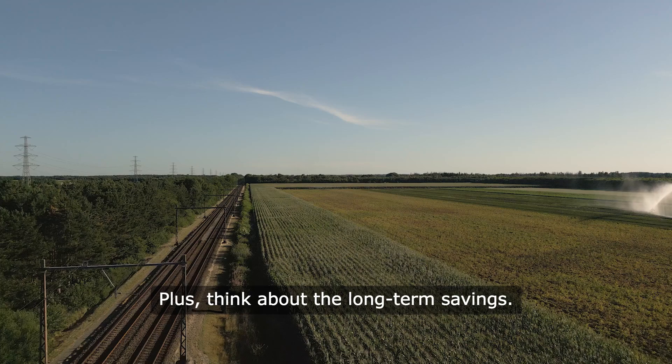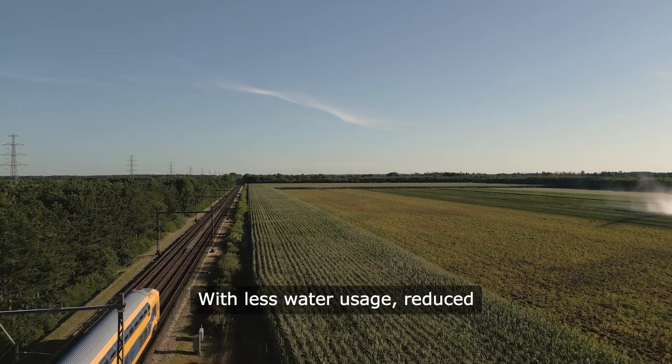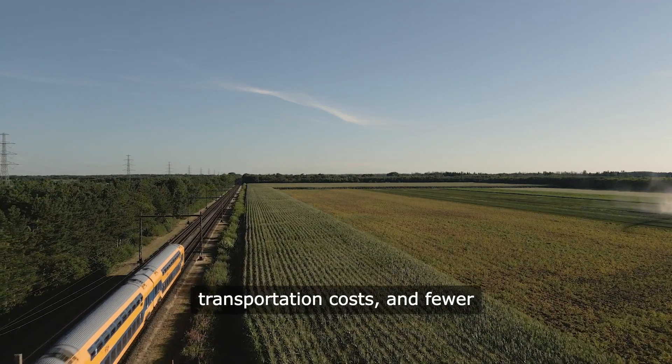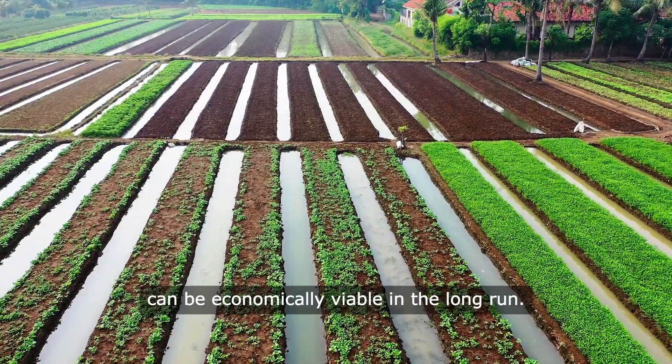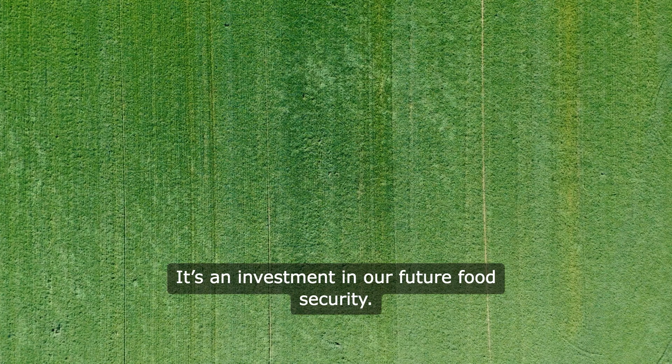Think about the long-term savings. With less water usage, reduced transportation costs, and fewer losses due to spoilage, vertical farms can be economically viable in the long run. It's an investment in our future food security.